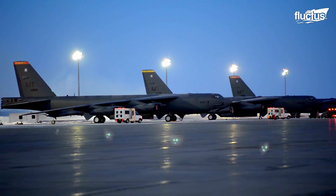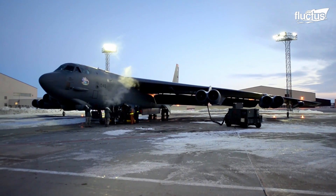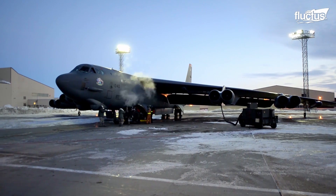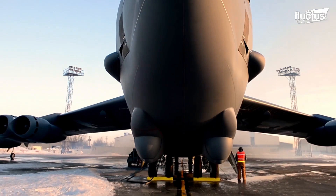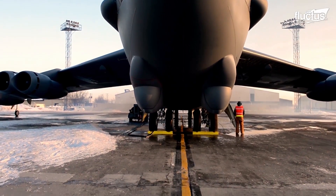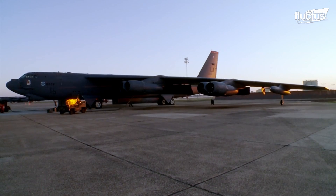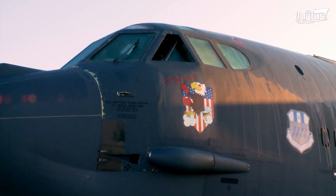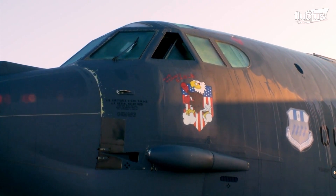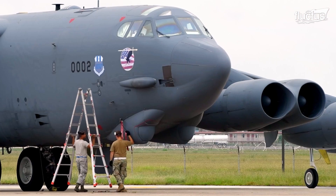At 159 feet long, 185 feet from wing tip to wing tip, and 185,000 pounds empty, the B-52 is a truly massive machine. And since its weight can reach over 488,000 pounds when fully fueled and loaded, engineers have long had to come up with unique ways to get this behemoth into the air and to bring it to a safe stop.